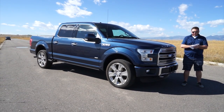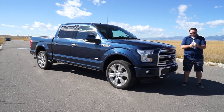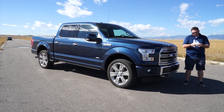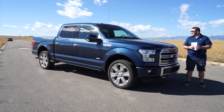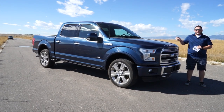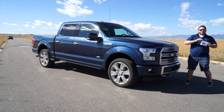This truck as it sits, the window sticker right in front of us is $67,270, and that's with roughly $4,170 worth of options on it. So there's a pretty healthy amount of equipment on this vehicle, and the best way to show you that is just to show you. So let's jump right into the review.